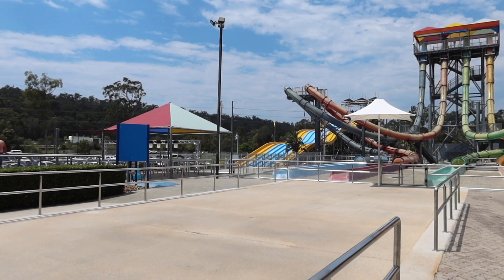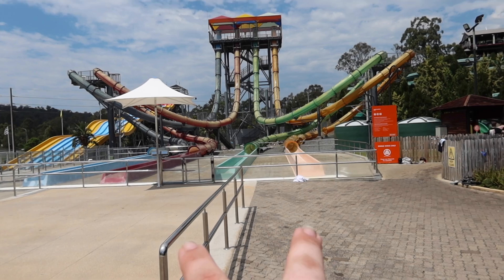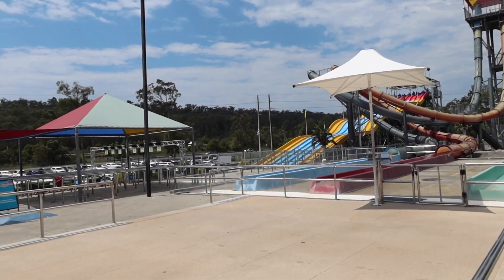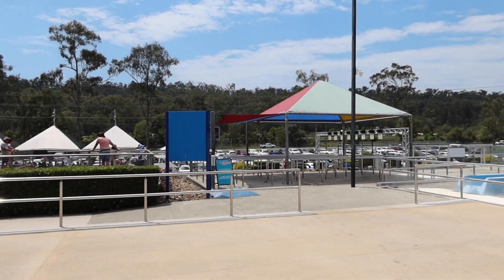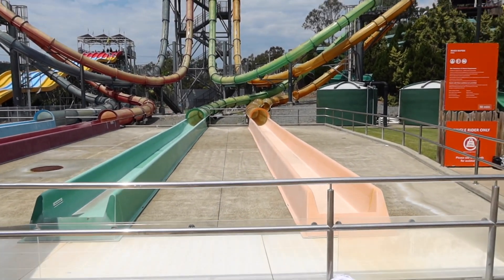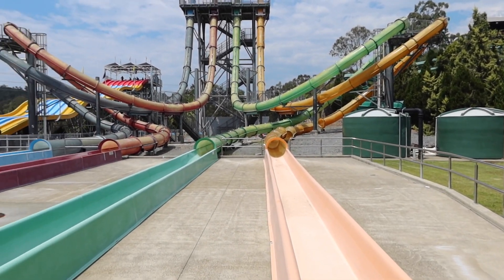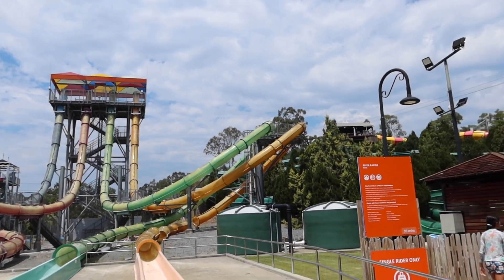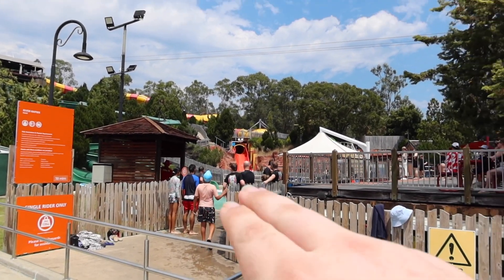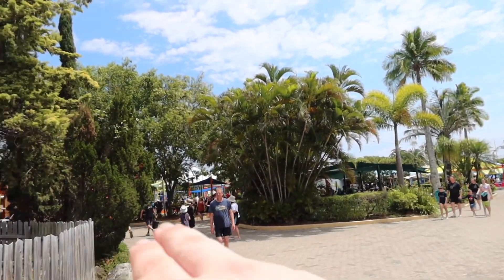Down at the first point we're going to look at - we've still got the mat slide up and running. However, this drop floor slide isn't running at the moment, and it looks like they've pulled out all the signage. It's honestly looking very worse for wear, so I wouldn't be surprised if we see this thing removed soon. Besides that, we've still got this green slide here, and just past that you can see the red family raft one.